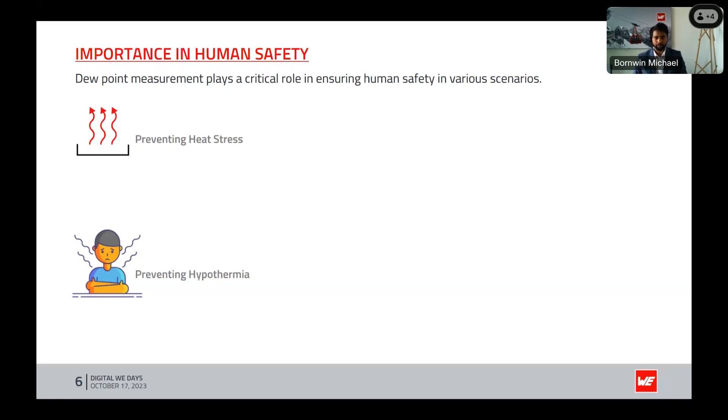Next is preventing hypothermia: in cold and damp conditions, a low dew point can lead to the risk of hypothermia. Understanding the dew point aids in assessing the risk of cold-related injuries and adapting protective measures. Additionally, enhancing indoor air quality: indoor environments can experience poor air quality due to inadequate ventilation and high humidity. By monitoring the dew point we can regulate HVAC systems more effectively, ensuring optimal indoor air quality and preventing discomfort or health issues.